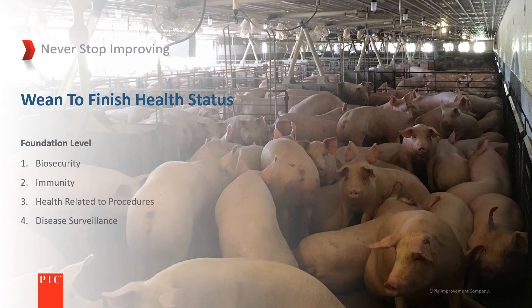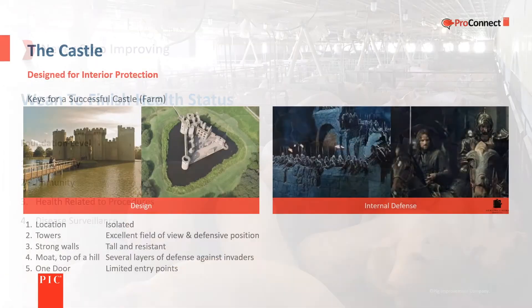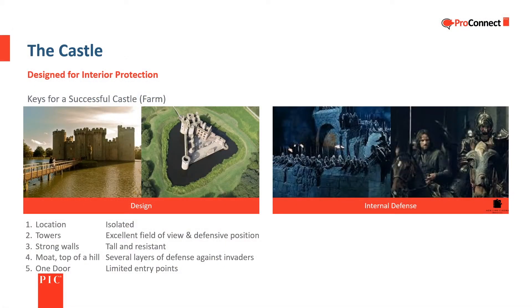A principal component of successful pork production is the health of the pigs. This section will look at four areas pertaining to health: biosecurity, immunity, health-related procedures, and disease surveillance.